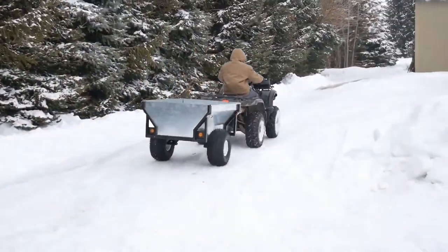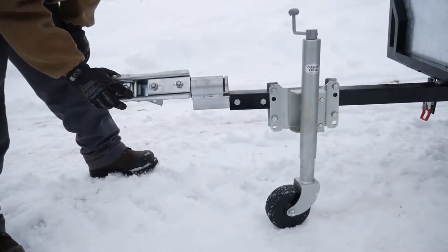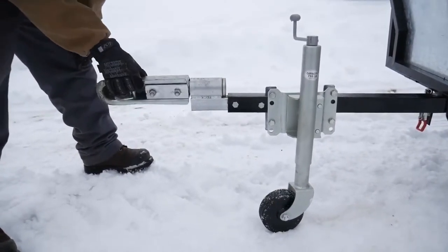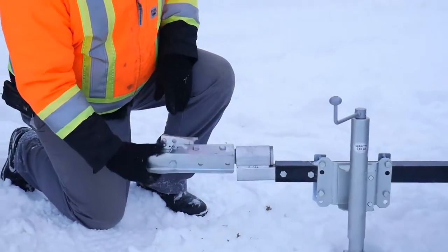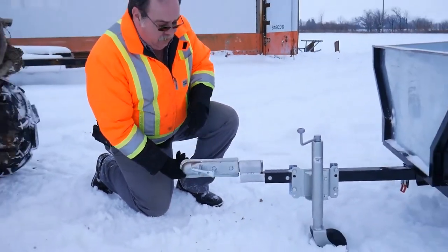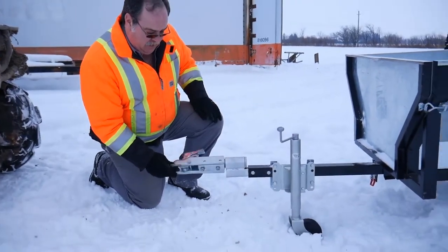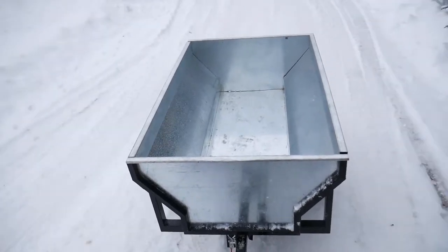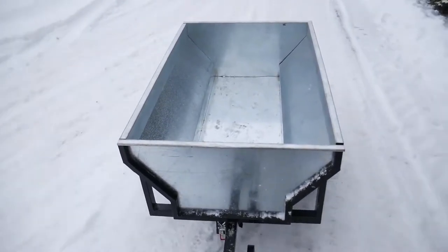It features a 2 inch coupler with rotating hitch, which ensures that the trailer and your machine ride independently of one another. The spacious cargo box measures 60 inches long by 40 inches wide and 18 inches high.